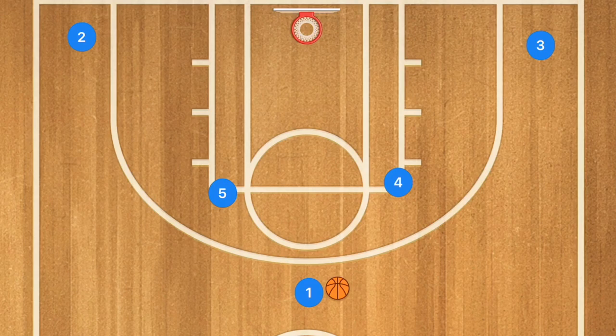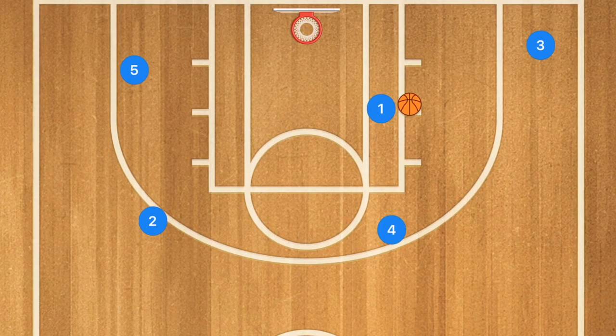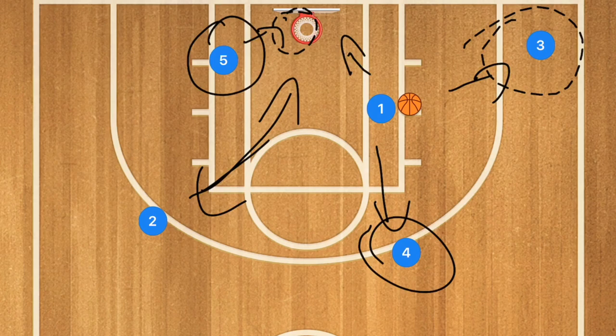The first run and gun offense is something very simple: player four sets a screen for player one, and player three sets a screen for player two. Player one uses that screen, player two uses that screen, and player four can roll off. Or we could have player one driving with player four popping. If that happens, player one could go in for a layup, with player five also crashing towards the rim — possibly open for a layup or getting a rebound.